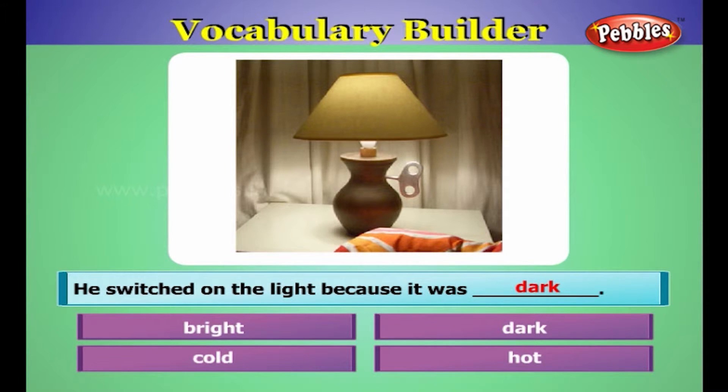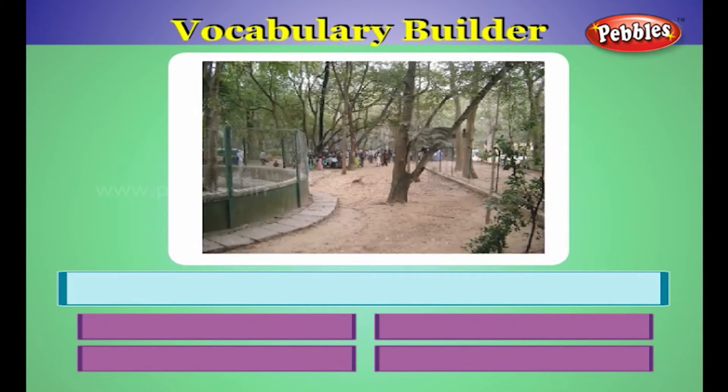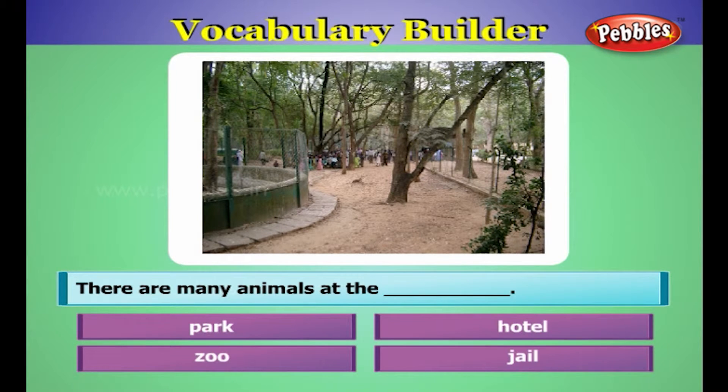He switched on the light because it was dark. There are many animals at the zoo.